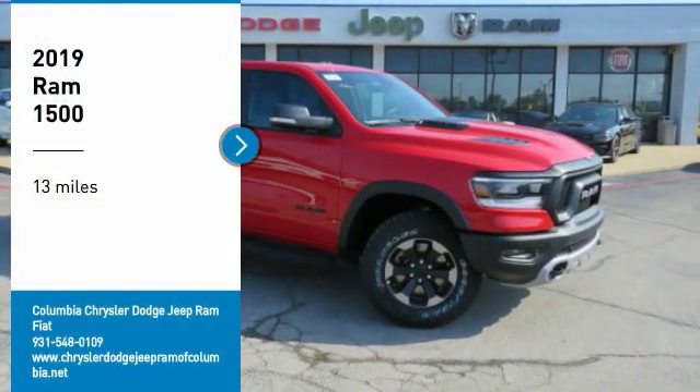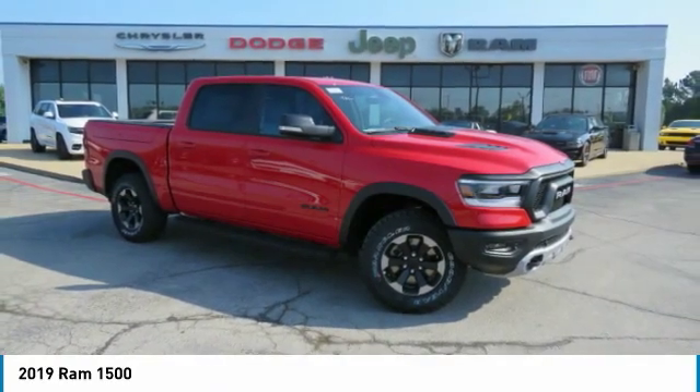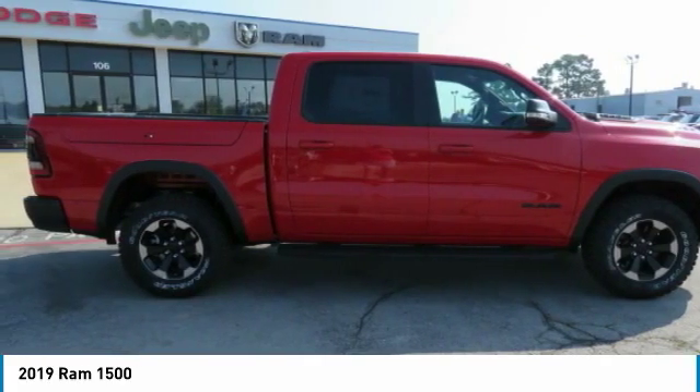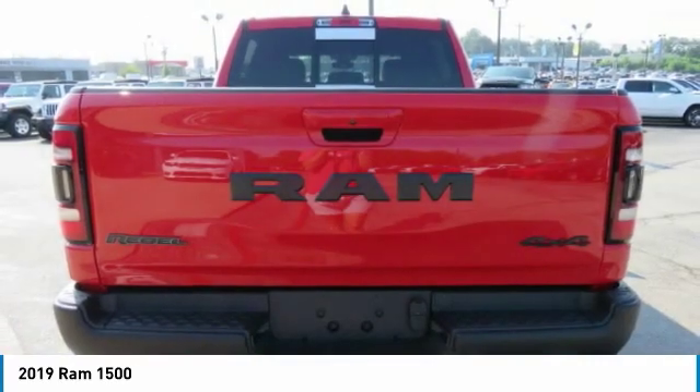Looking for the right vehicle? Check out the 2019 Ram 1500 run against the Chevrolet Silverado, Ford F-150, and Toyota Tundra, which are all excellent trucks in their own right. The Ram took home the prize for its well-rounded strengths.